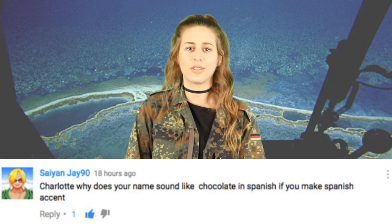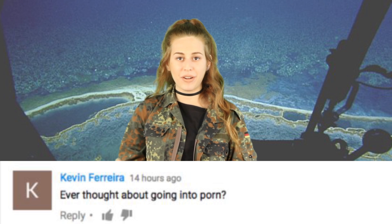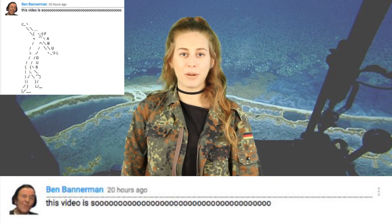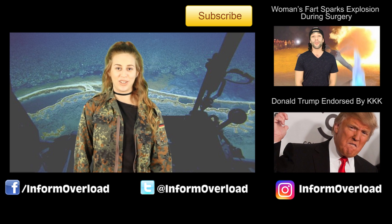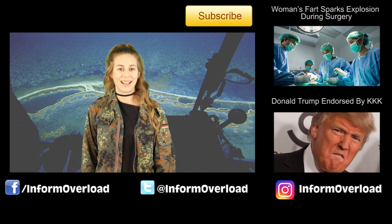Cyan J asks: 'Charlotte, why does your name sound like chocolate in Spanish if you make a Spanish accent?' — Does it? Choc, choc, choc. Kevin Ferreira asks: 'Ever thought about going into porn?' No. And last comment from Ben Bannerman: 'This video is sooo fabulous.' I actually have nothing to say to that — just wanted to feature it because it's really funny. Anyway guys, thank you for your comments as always and I'll see you next time.